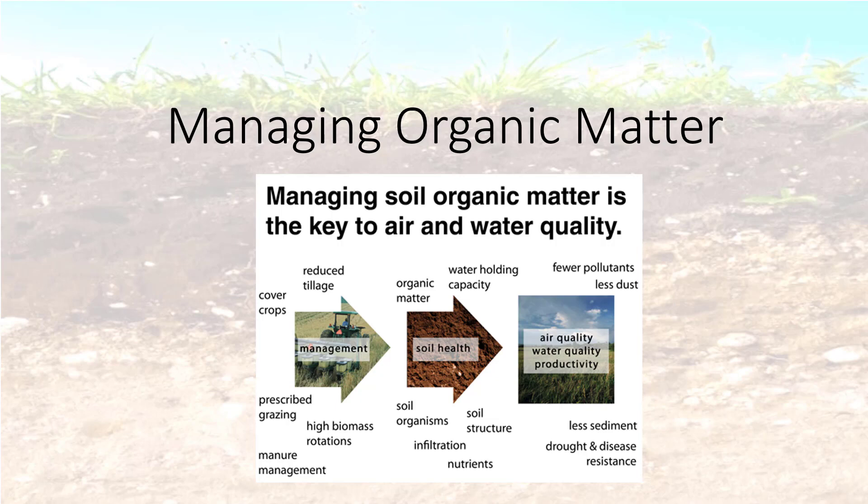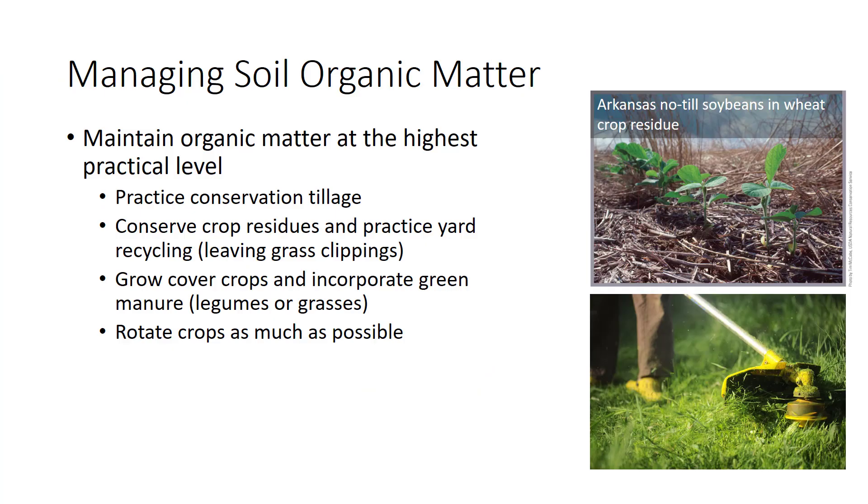I'm Dr. DeBusk, and in this video I'll discuss managing organic matter. It should be a goal of all growers to maintain organic matter at the highest practical level.